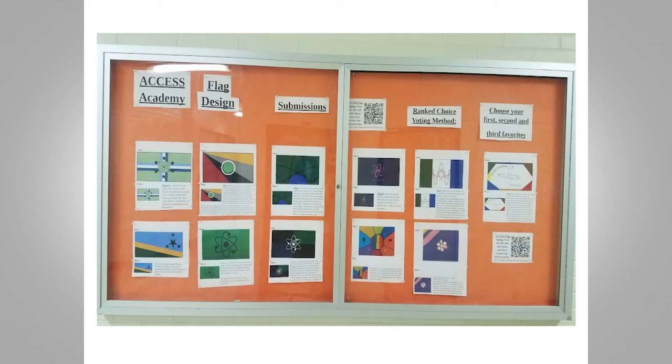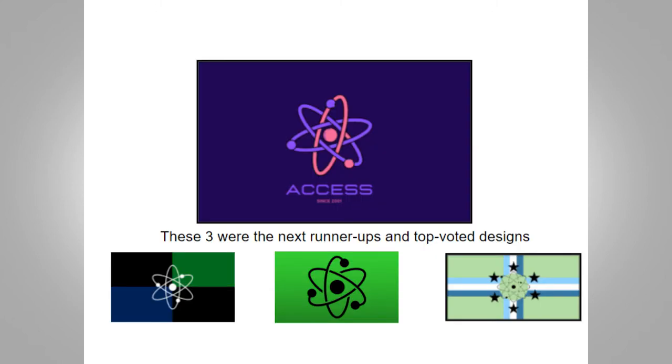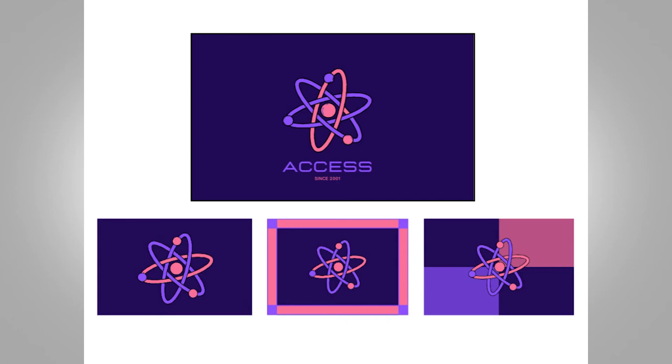These were the 11 different designs that were presented, displayed in the hallway with a little write-up from each student about the symbolism of their flag and why they chose to design it that way. Voting was open through a QR code that students could scan, and also through teachers embedding it into their slides and online courses. This was the winning design, which got the most votes. A seventh grader won the design, and after working with them we wanted to get some more options to represent the close ties, so three more renditions were submitted for a final voting round.